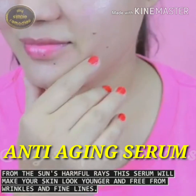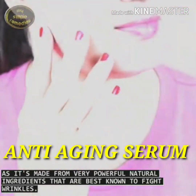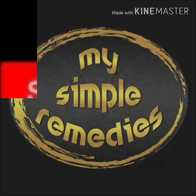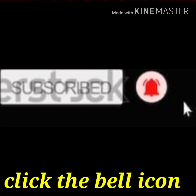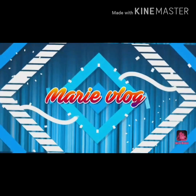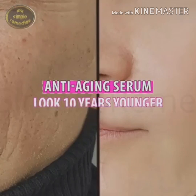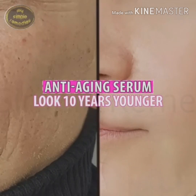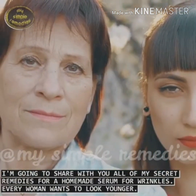Free from wrinkles and fine lines, as it's made from very powerful natural ingredients that are best known to fight wrinkles. Hello, and welcome to my channel. Today, I'm going to share with you all of my secret remedies for a homemade serum for wrinkles.